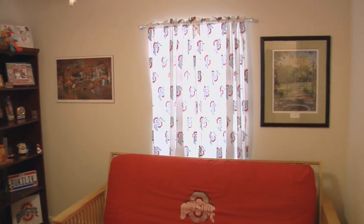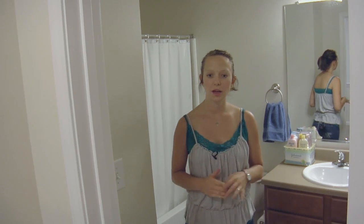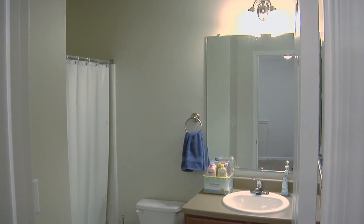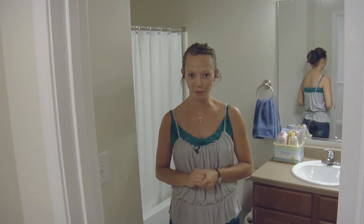So now I'm going to show you the extra bathroom. This is the extra bathroom upstairs. It's really convenient for when we have guests, but now it's even more convenient because we're getting ready to have a little girl. I'm really glad that there's an extra bathroom up here.